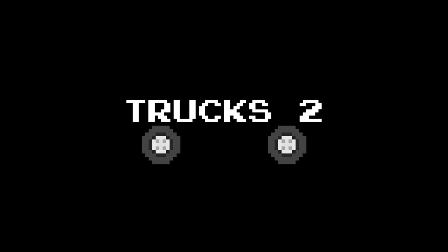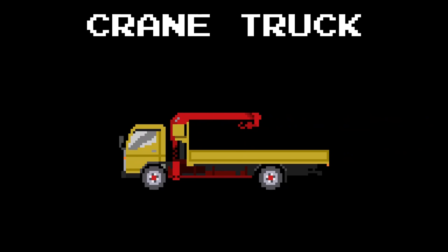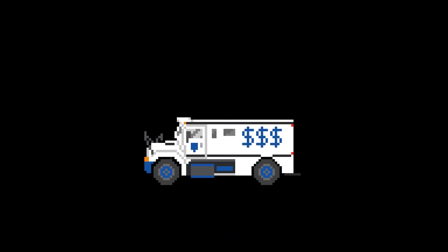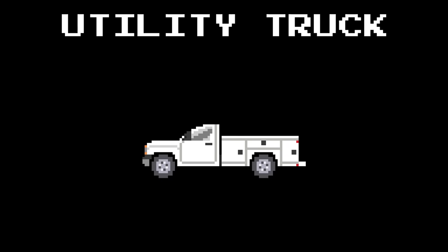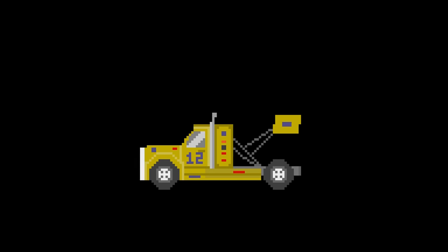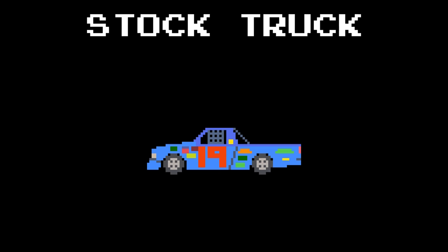Trucks 2. Crane truck. Armored car. Utility truck. Racing big rig. Stock truck.